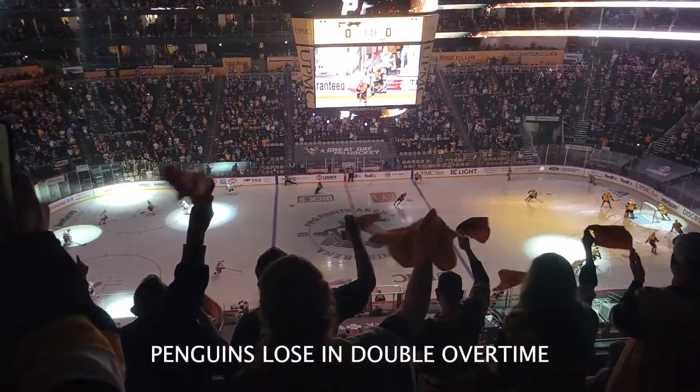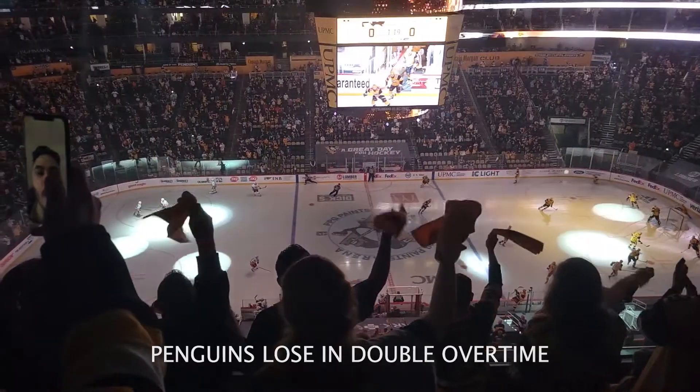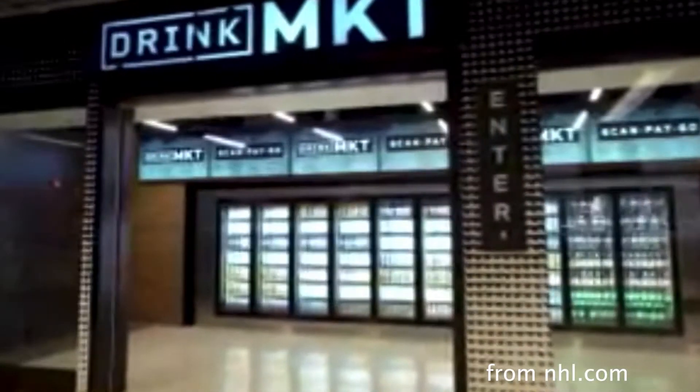So I went to the Penns playoff game last night. I don't want to talk about it, but what I do want to talk about is the star that was there. It wasn't on the ice, it was in the concession area, and everybody was just seeming like it was perfectly natural.